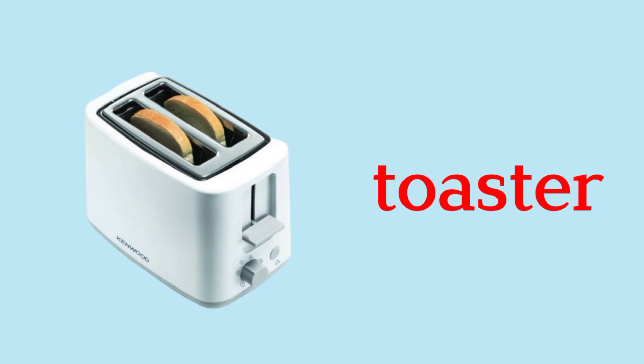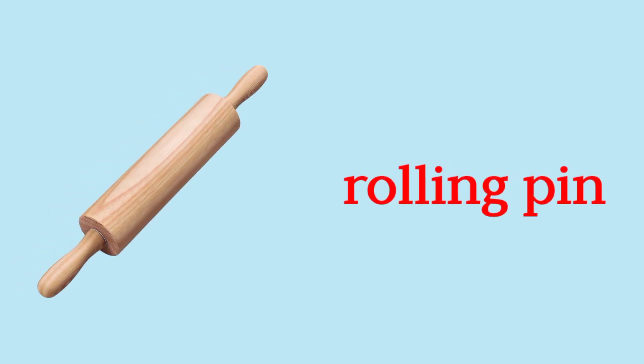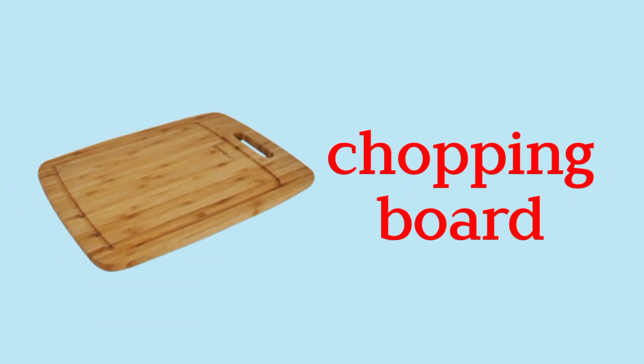Toaster. Kettle. Whisk. Rolling Pin. Blender. Chopping Board.